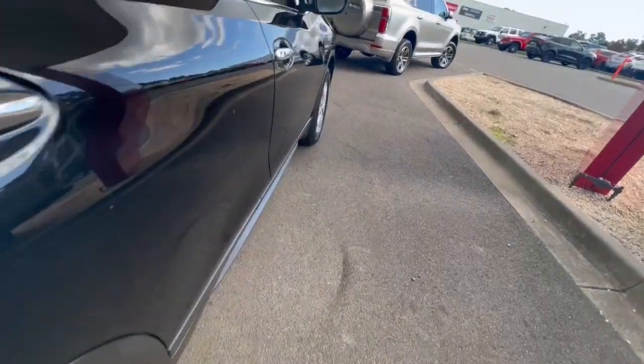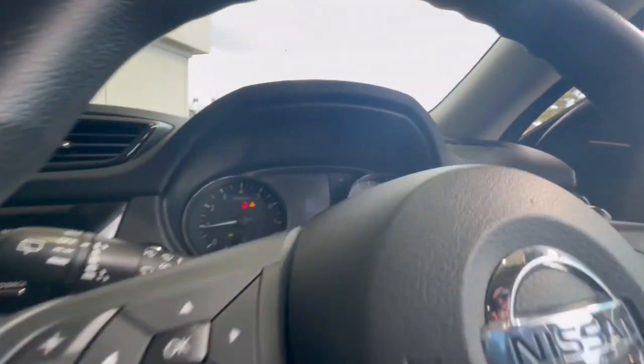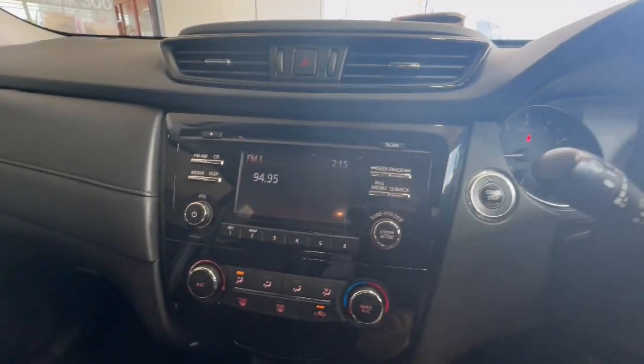Coming through inside the vehicle, you've got your push-button start, 93,000 Ks, touchscreen through here, automatic transmission and so much more.